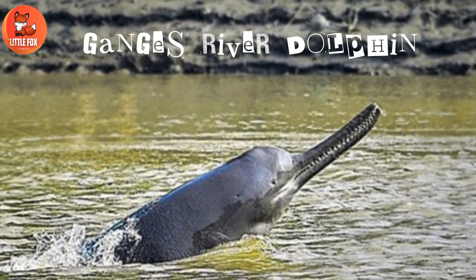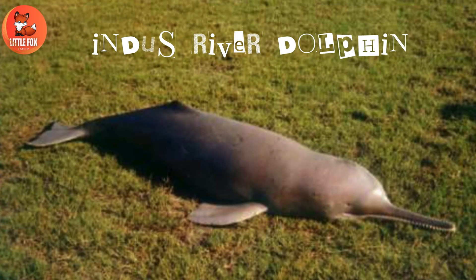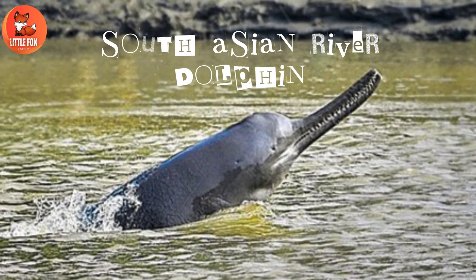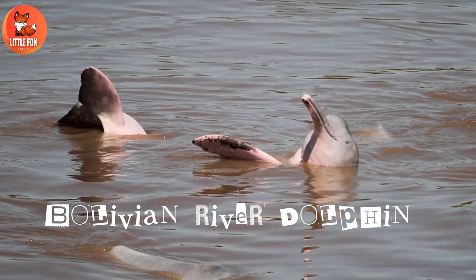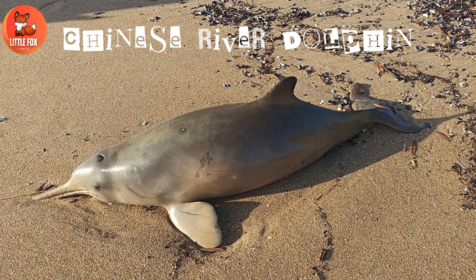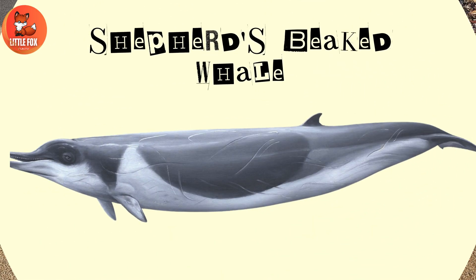Number 81: Brygmophyseter. Number 82: Livyatan. Number 83: Zygophyseter. Number 84: Ganges River Dolphin. Number 85: Indus River Dolphin. Number 86: South Asian River Dolphin. Number 87: Bolivian River Dolphin.